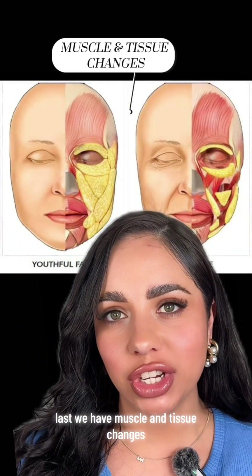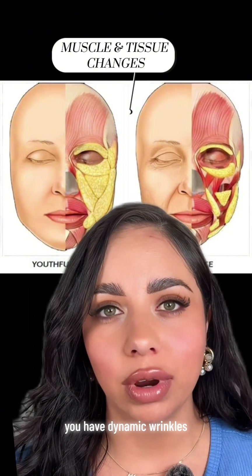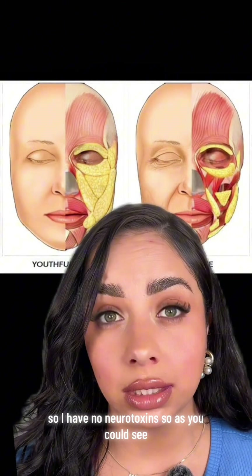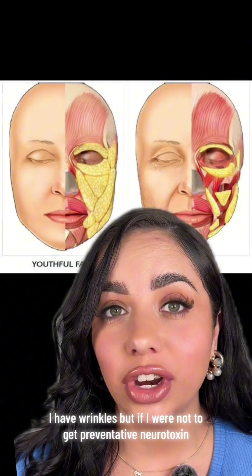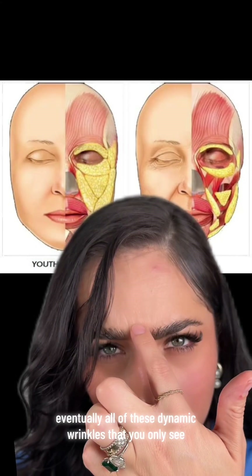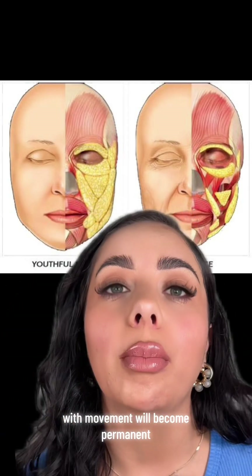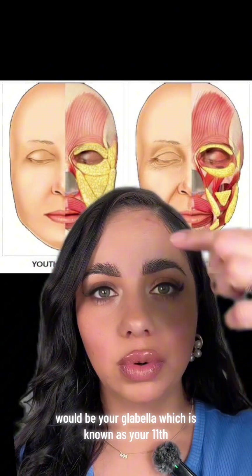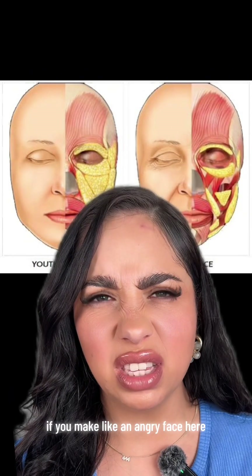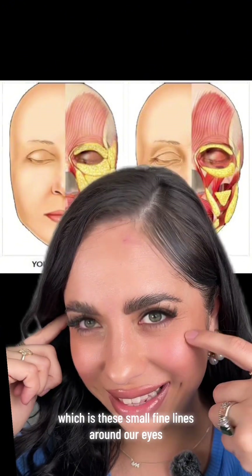As far as muscles go, as you move your face, you have dynamic wrinkles. I have no neurotoxin right now, so as you can see, I have wrinkles. If you were not to get preventative neurotoxin, eventually all of these dynamic wrinkles that you only see with movement will become permanent. The most popular treatment areas for neurotoxin would be your glabella — known as your 11s — forehead, and crow's feet, which are the small fine lines around the eyes.